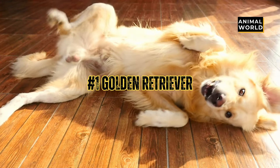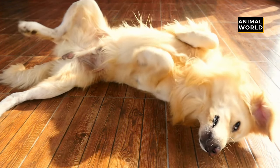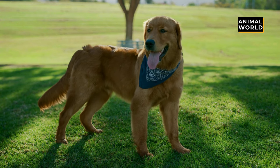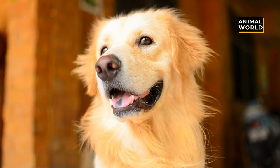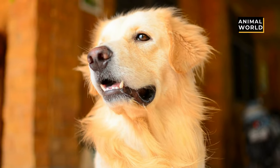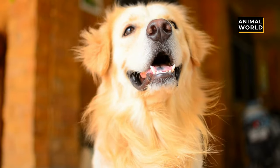At number 1 we have the Golden Retriever. This beautiful golden dog is at the top of many lists, and it is easy to see why — after you get a look at their lustrous coat, big brown inquisitive eyes, floppy ears, and happy expression. They really look like they are smiling. It's not hard to understand why the Golden Retriever is number 1.